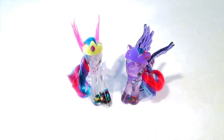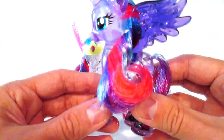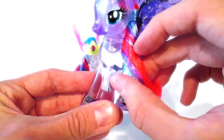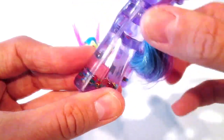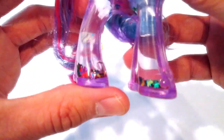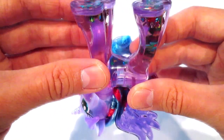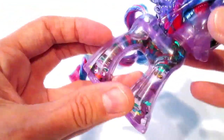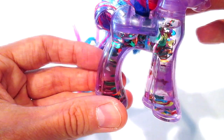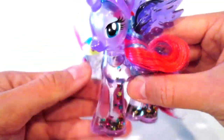Let's carry on with the review of Celestia and Luna. Here I have Luna — what makes these so unique is the really awesome neon colored hair, but they're also filled with cutie mark glitter. See that at the bottom? They have water on the inside — they're like little water globes. This is so cool, I love this!